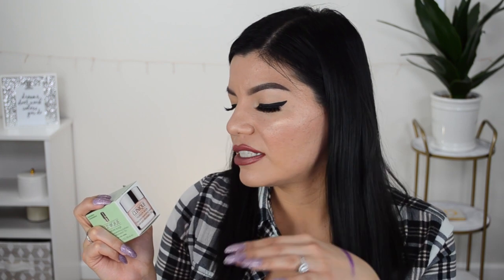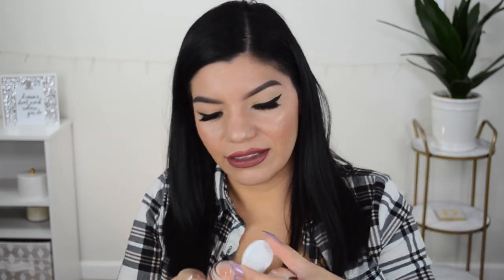The last item is the Clinique Moisture Surge 72-Hour Auto-Replenishing Hydrator. I am obsessed with this — I love it. It works so well. I have oily combination skin so some moisturizers can be a little heavy, but this one is just perfect — it glides on, feels really nice, and really moisturizes my skin. It doesn't really have much of a scent, but that is what it looks like. And that was the last item in the box!